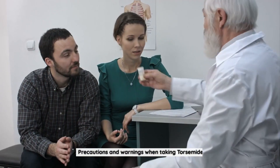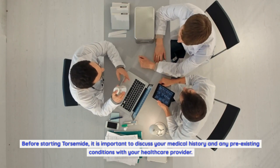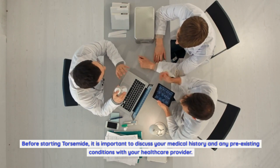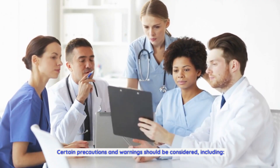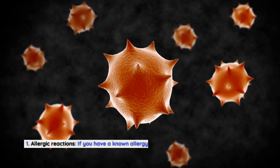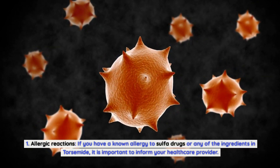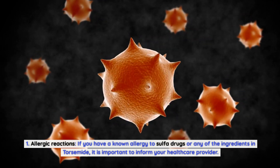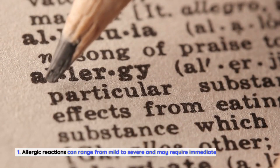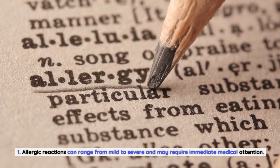Precautions and warnings when taking torsemide. Before starting torsemide, it is important to discuss your medical history and any pre-existing conditions with your healthcare provider. Certain precautions should be considered, including allergic reactions. If you have a known allergy to sulfa drugs or any of the ingredients in torsemide, it is important to inform your healthcare provider, as allergic reactions can range from mild to severe and may require immediate medical attention.